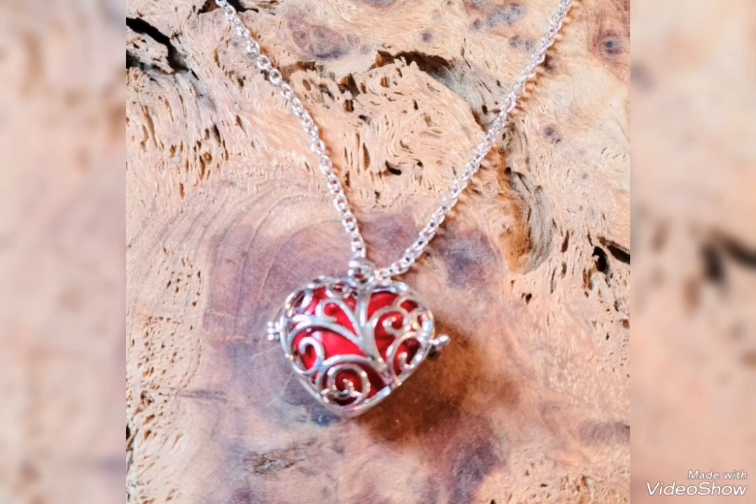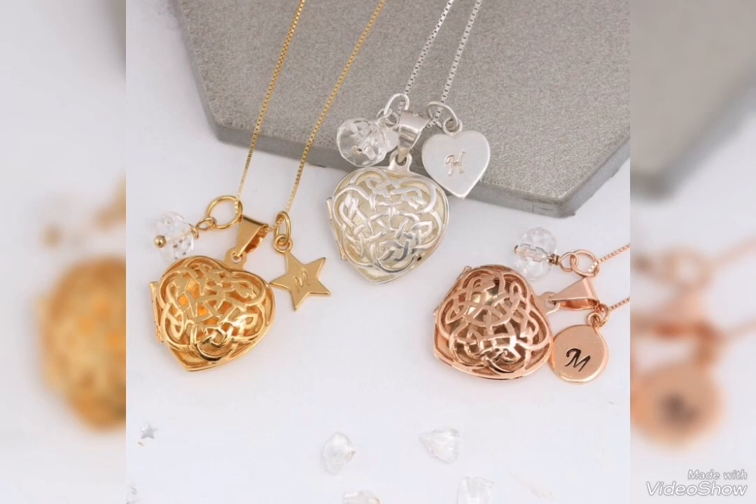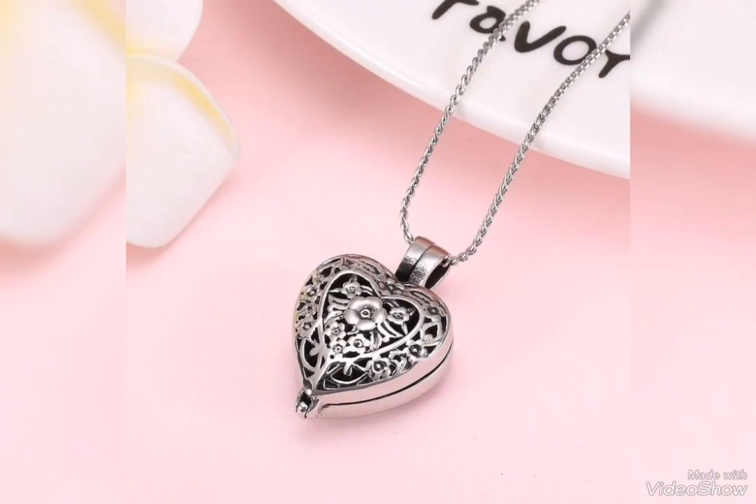The best and unique design is silver pendant and locket — you can see how beautiful the collection is. Heart shape, different colors, silver, golden, and multi colors.